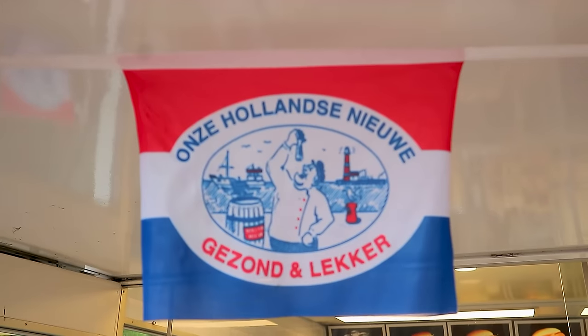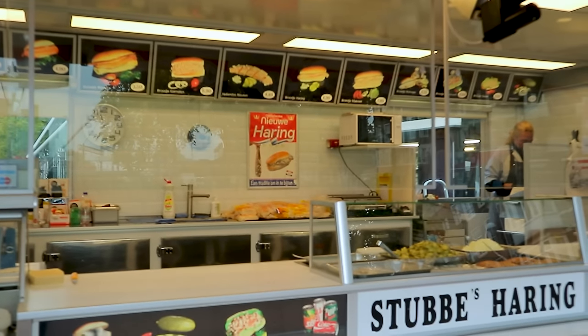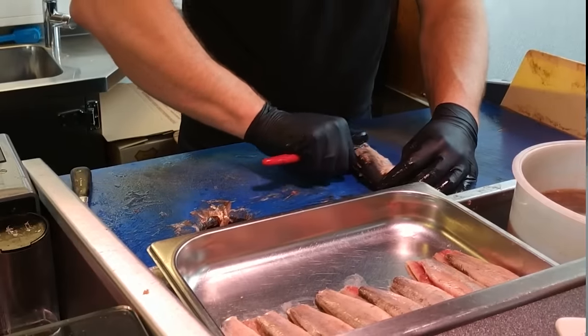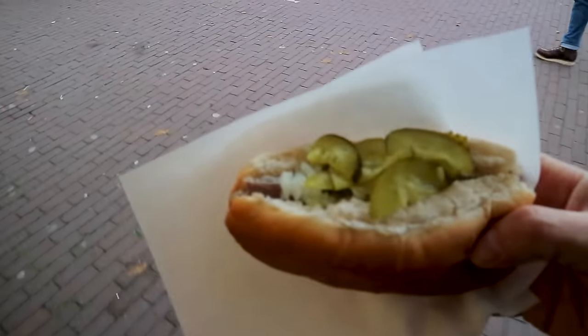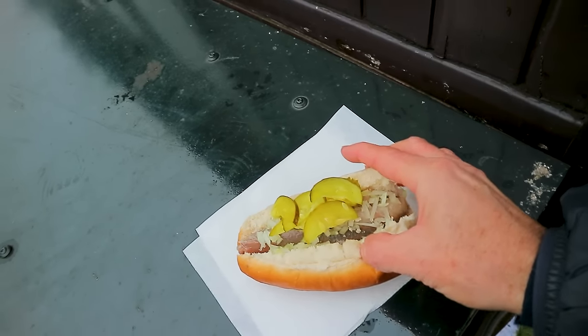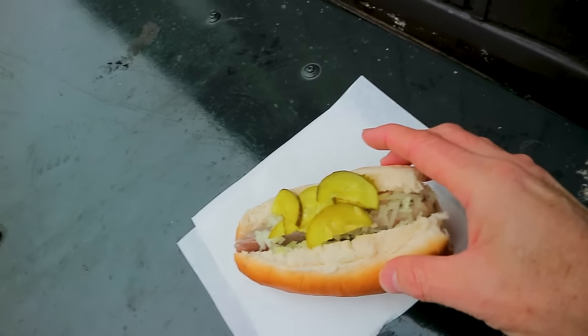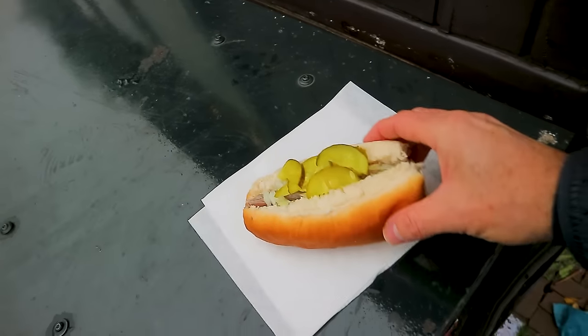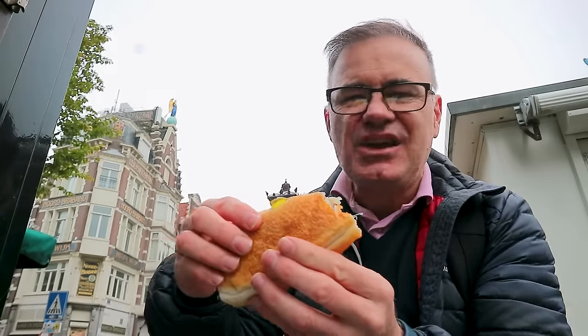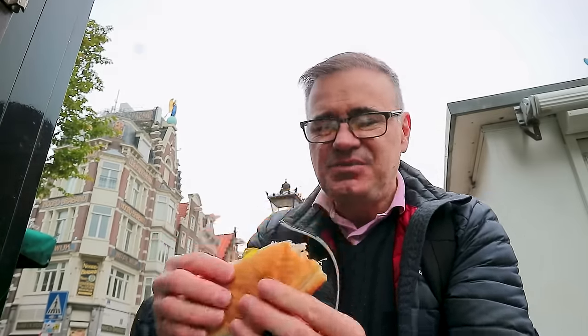Another popular tradition with the locals is herring on a roll. I was a little skeptical to try this one — the main ingredient is raw herring on a roll, skilleted and cleaned, but still raw fish. To be honest, I was pleasantly surprised. It's herring with onions and pickles on a white bread roll. It tastes a little bit like anchovies but with a milder flavor, and surprisingly it's quite nice.